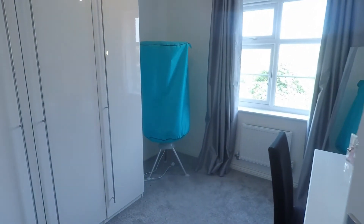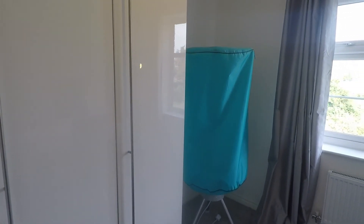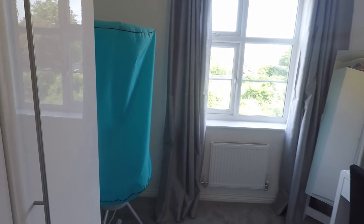Then we have the two bedrooms. Second bedroom here, currently set up as more of a vanity and wardrobe room, but otherwise a good size double bedroom.